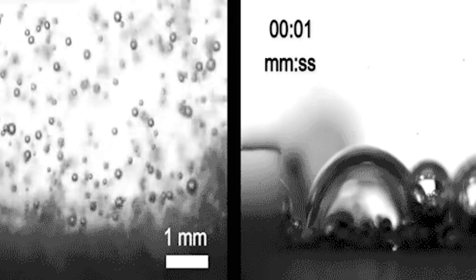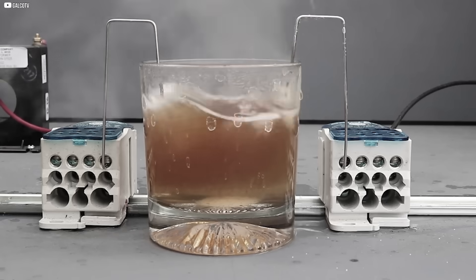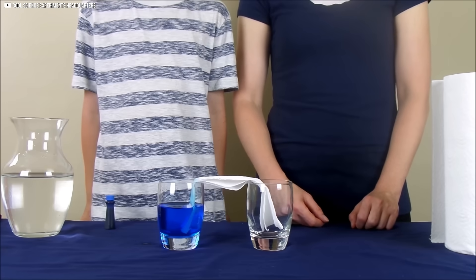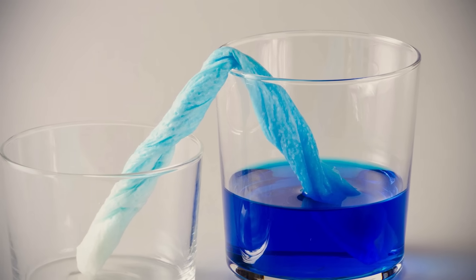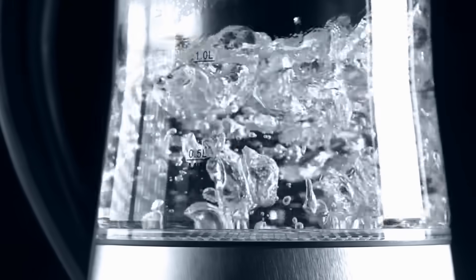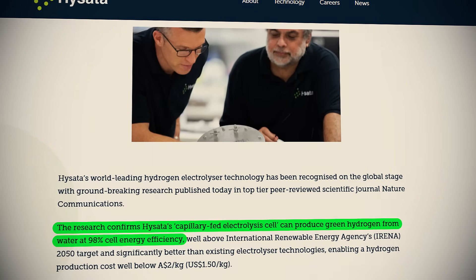During electrolysis, bubbles of gas form on the electrodes. These bubbles block the electrode surface, stopping the current from flowing smoothly, which reduces efficiency. Hisata's idea? Remove the bubbles from the equation. Their capillary-fed electrolyzer redesigns how water meets electricity. Instead of immersing electrodes in liquid, it lets water slowly rise through a special separator by capillary action — like water climbing up a paper towel. This separator allows just the right amount of water to reach the electrode. No flooding, no bubbles. According to Hisata's peer-reviewed studies, this system achieves up to 98% efficiency.